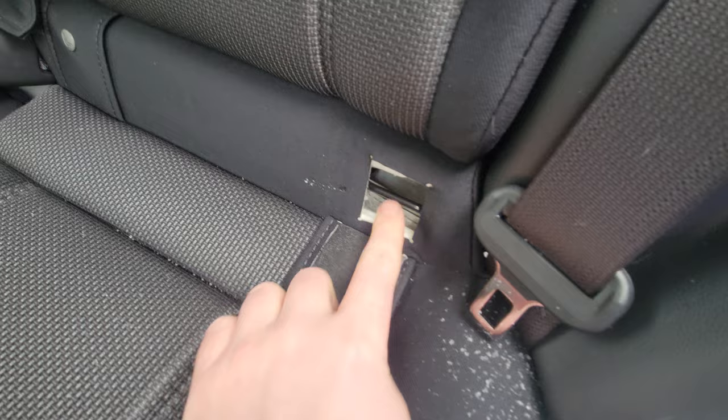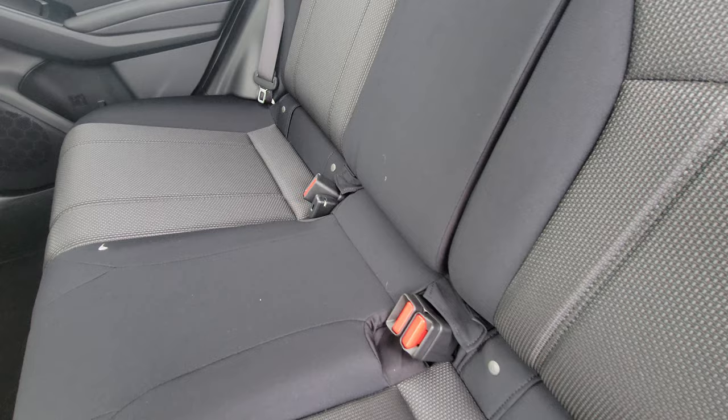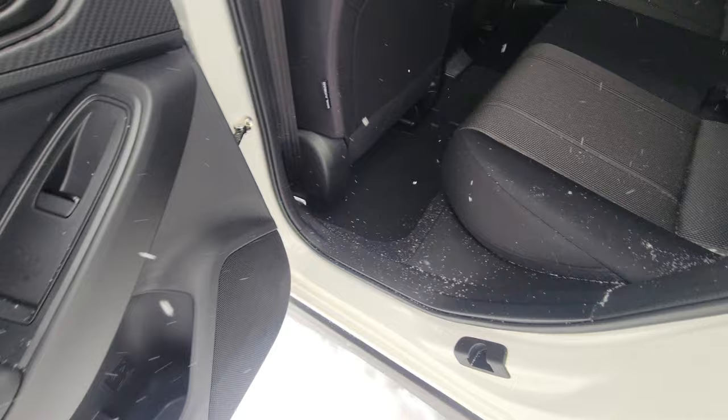For the lower anchors and tethers, these pieces come up and that is what you attach the anchor to — very easy. I actually got asked the other day if you could put a child seat in the middle. You've got anchors on either side, so I guess it would depend on the car seat you have. On the doors you've got bottle holders with storage.